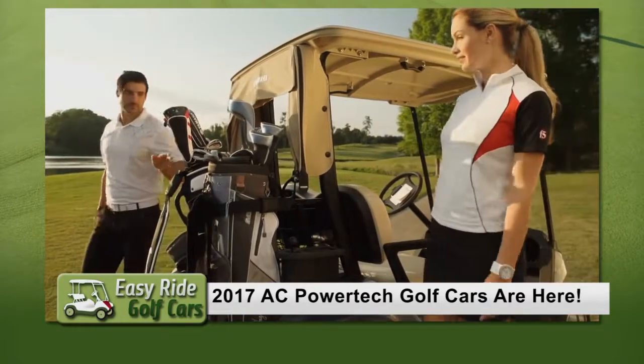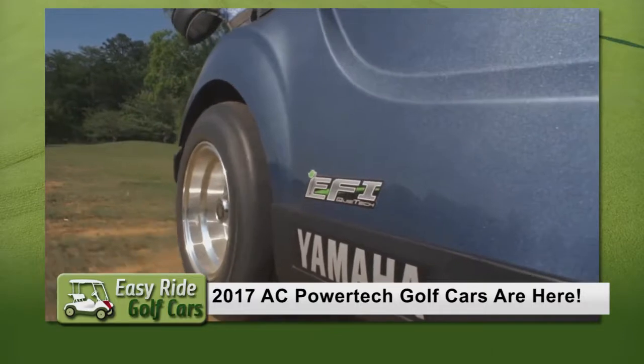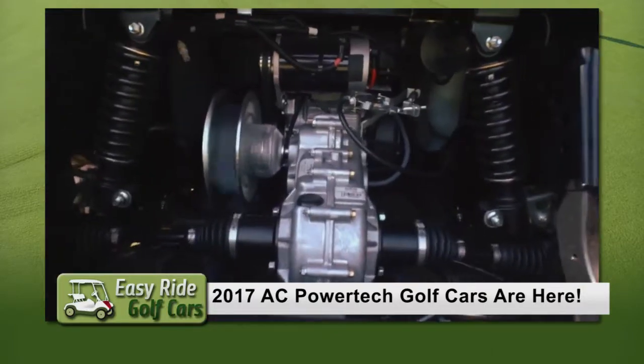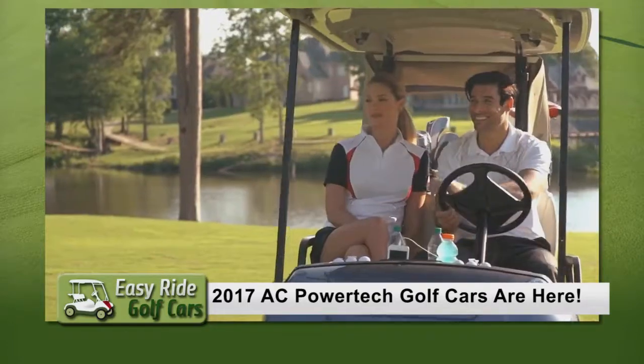And now another industry first for Yamaha. Introducing Quiet Tech — the first golf car to ever feature an independent rear suspension, producing an incredibly smoother ride.